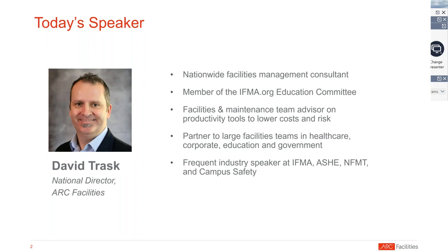He's also on the Education Committee for IFMA.org. So without further ado, I'll welcome David, and as I said, we'll have Q&A at the end, so please do send in your questions as they arise. Thank you. Welcome, David.